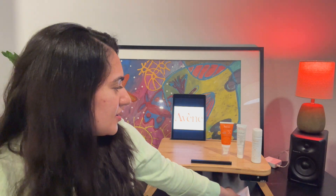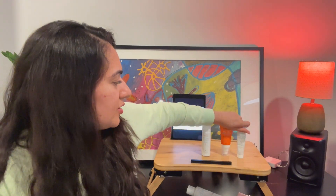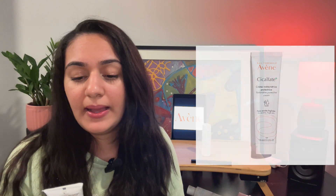Then I've got my other three products, starting with the thermal spring water — my go-to, as I mentioned. I've also got the Cicalifate Repairing Protective Cream, which is for sensitive, irritated skin. I use it on dry patches, on rosacea-prone skin, and sometimes on my psoriasis as a spot treatment — it works fantastically.